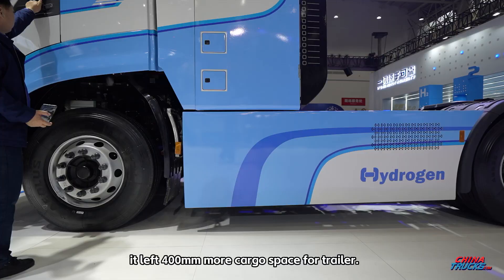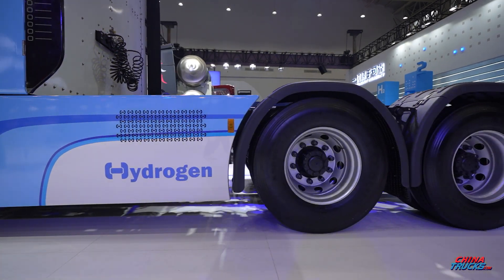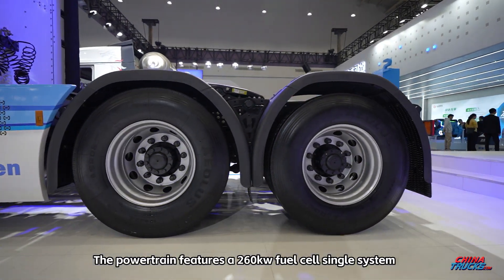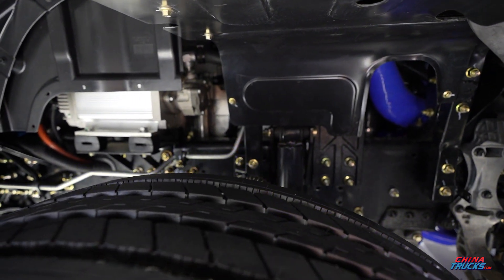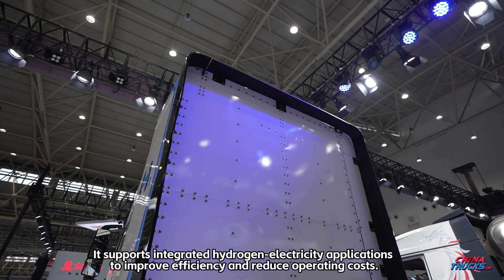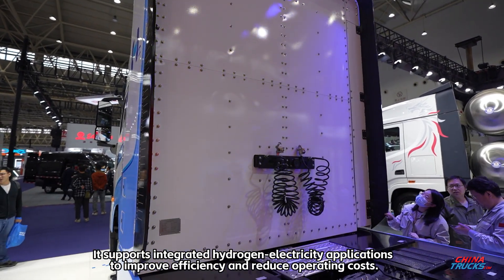In doing so, it leaves 400 millimeters more cargo space for the trailer. The powertrain features a 260 kilowatt fuel cell single system coupled with a high rate battery. It supports integrated hydrogen-electricity applications to improve efficiency and reduce operating costs.